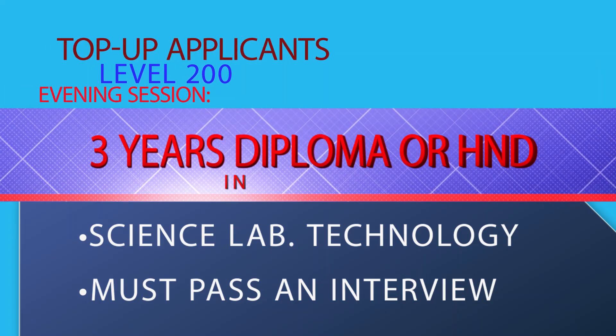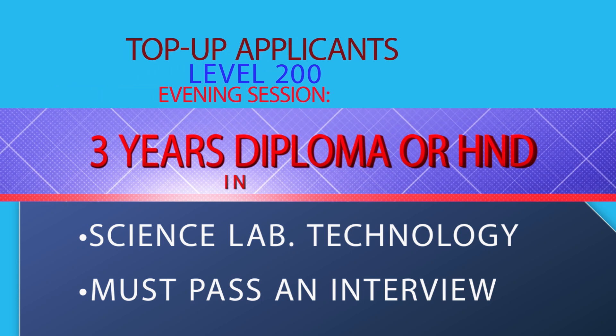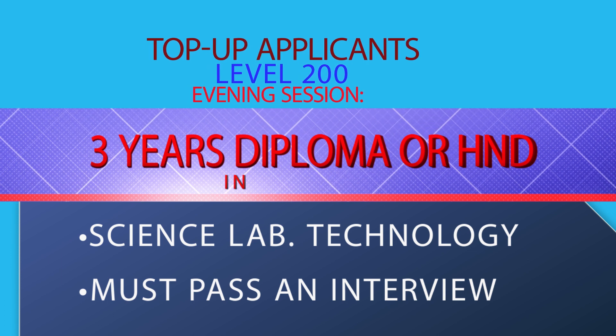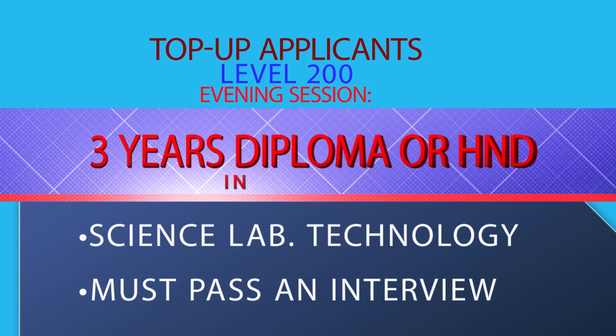For top-up prospective students seeking admission to level 200, they must have a three-year diploma or HND in the lab sciences, and they must also pass an interview.